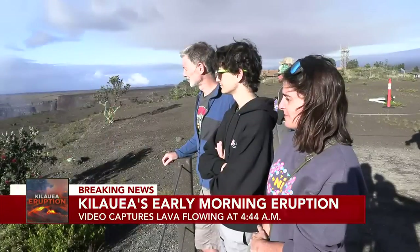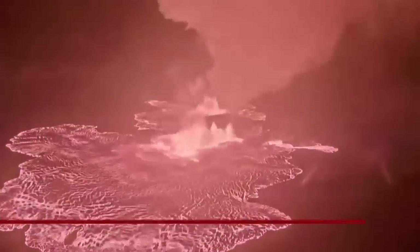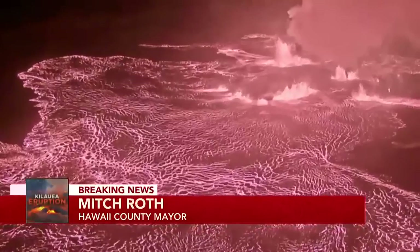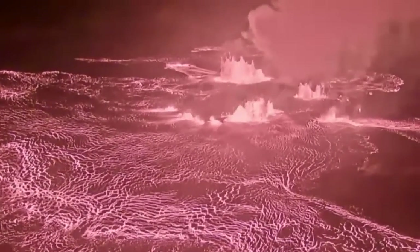A family visiting from Texas says the quakes woke them up in the middle of the night: 'The shakes were scary — I've never experienced an earthquake, and we all really woke up, but didn't expect to see this.' Hawaii County Mayor Mitch Roth says he was alerted minutes after the eruption: 'I think I got a call about 5 o'clock this morning.' He says at this time there is no immediate threat to the public: 'It's not endangering anyone. We're not opening up our emergency operations center.'